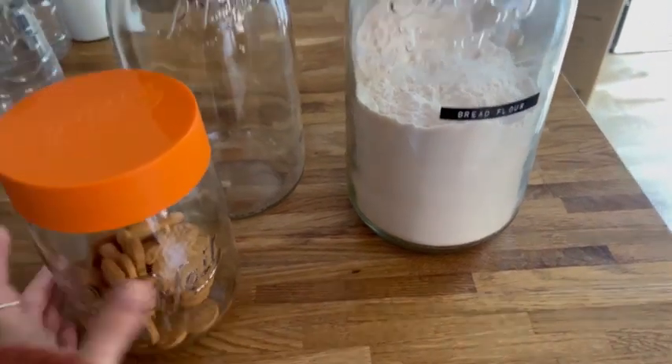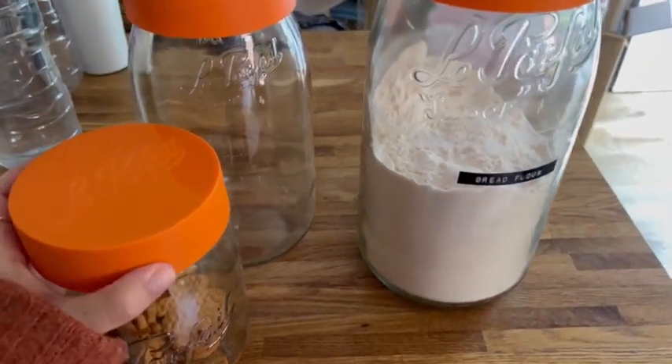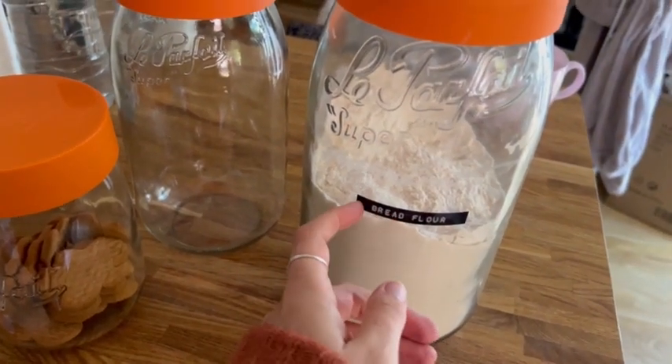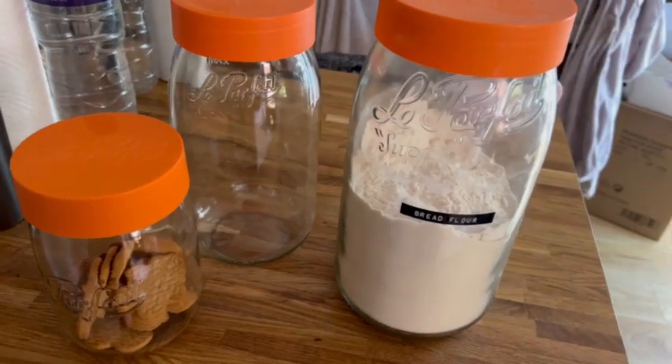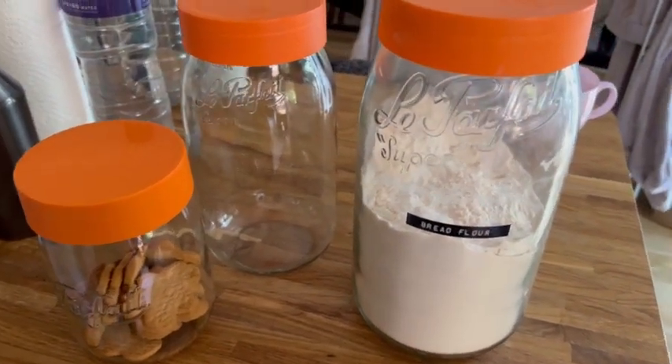They're real strong glass. Haven't had any breakages as yet. They're easy to stick and peel off labels so you can keep them like this. Absolutely no faults with them at all. I love them.